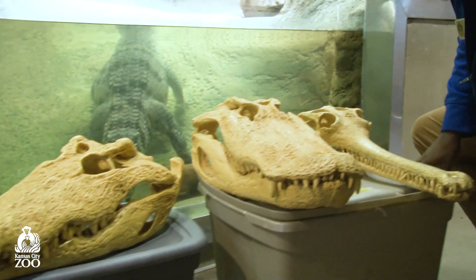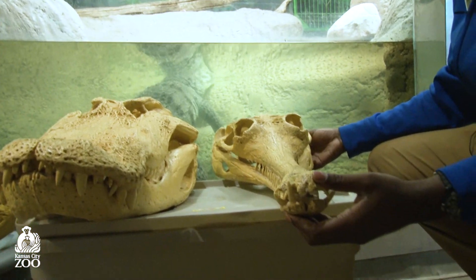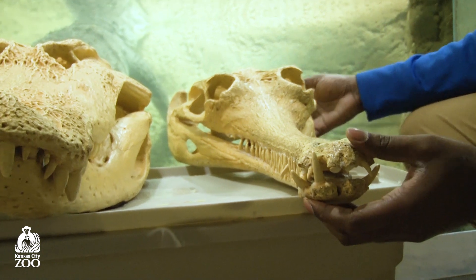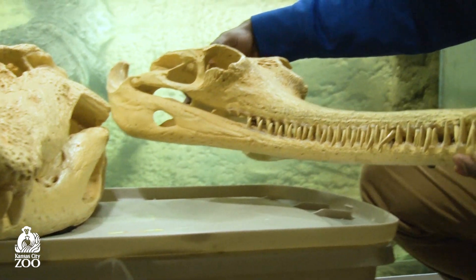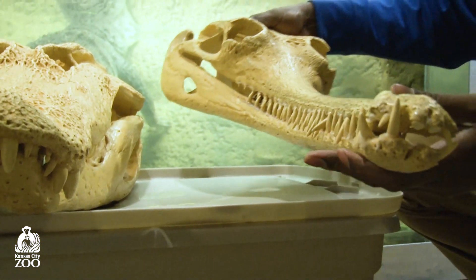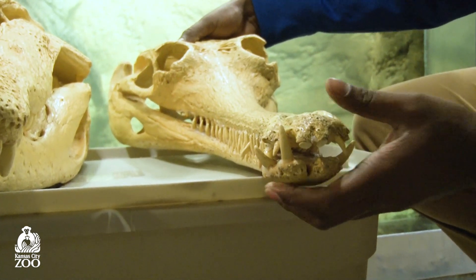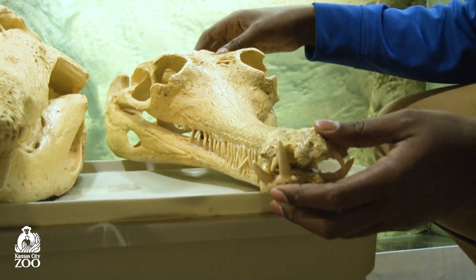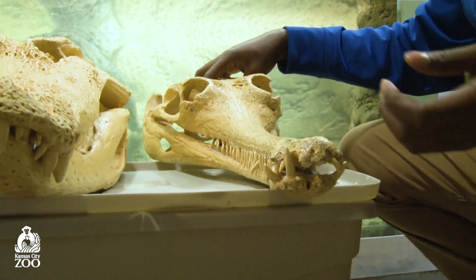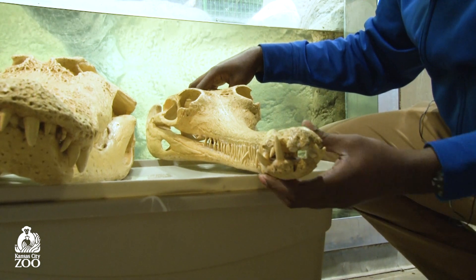Finally, there's a skull that looks a lot like our slender snouted crocodile — this is called a gavial, a kind of crocodilian found in India in their waterways. Like our slender snouted crocodile, it has a really long, slender snout — even more slender. If you look closely, you can see it has very small pointed teeth, and just like our slender snouted crocodile, they attack fish and other small animals in their environment. They're not going after bigger prey because they're physically constrained by what they can actually fit down their throats and what they can grab.